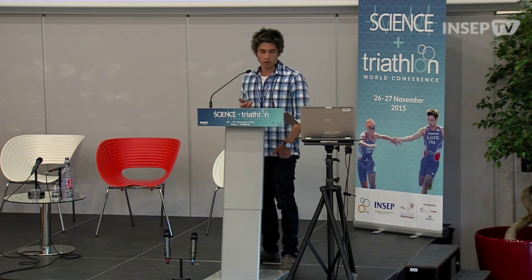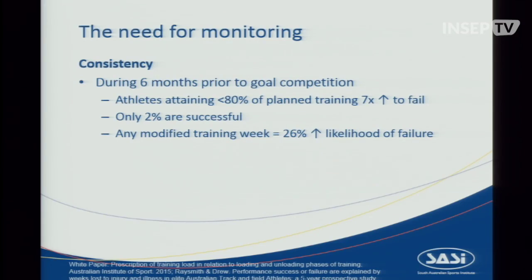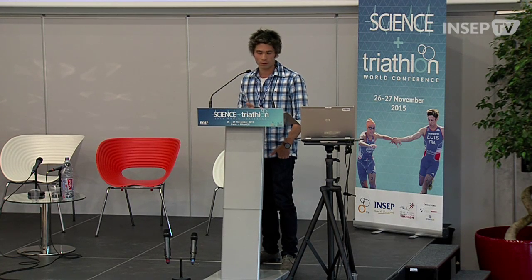Consistency is critical. During the six months prior to a goal competition, athletes who attained less than 80% of their planned training were seven times more likely to fail at their goal competition — and of those, only 2% were successful. Furthermore, any modified training week in those six months increased your likelihood of failure to perform at your desired level by 26%.